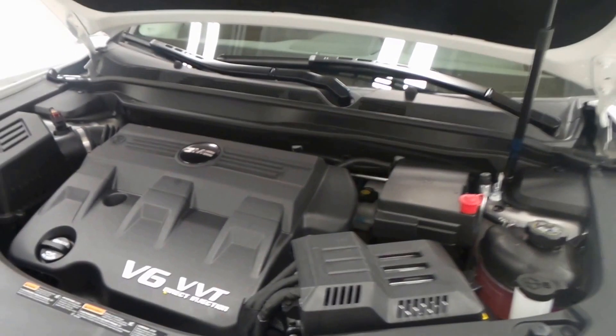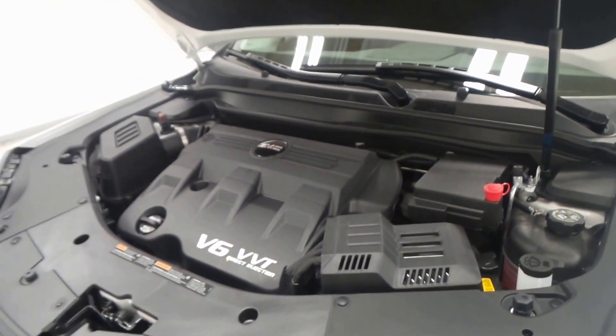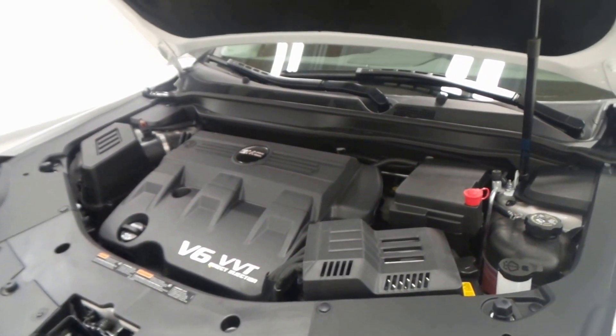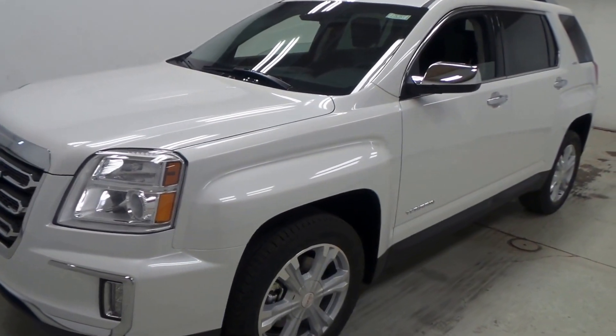There's the 3.6 liter V6 engine with VVT and direct port injection — about 280 horsepower, so lots of power. There you have it folks, the 2017 GMC Terrain SLT.